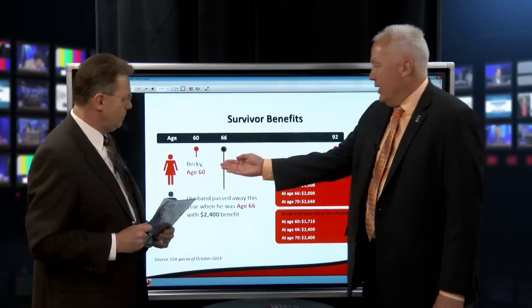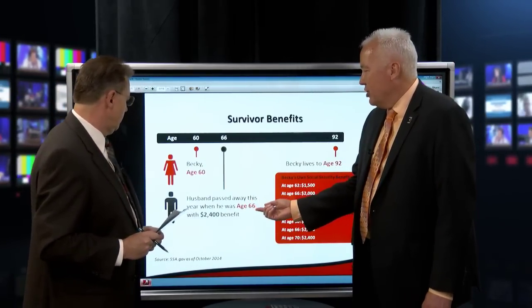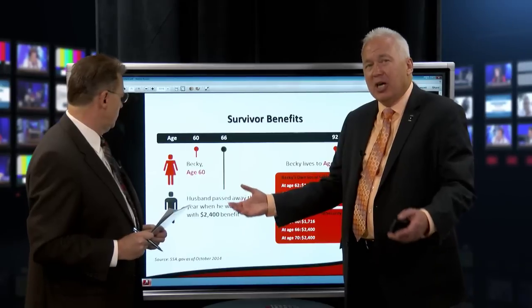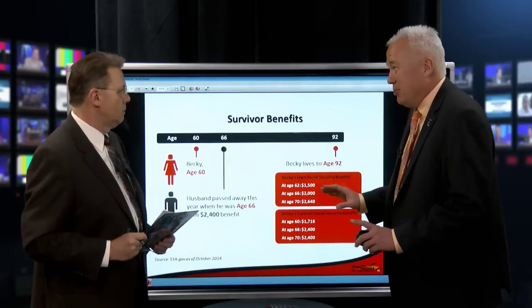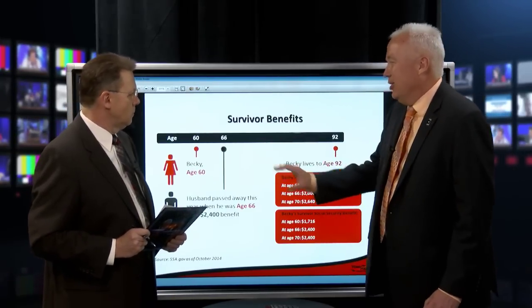We've got Becky, who's age 60. Her husband passed away this year when he was age 66 with a $2,400 benefit — his Social Security benefit was $2,400 at full retirement age. Becky's going to live to age 92. Now, Becky's got some options, but Becky doesn't know she's got some options, and most advisors don't know that Becky has options either.